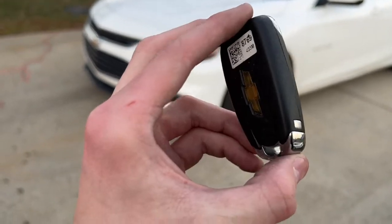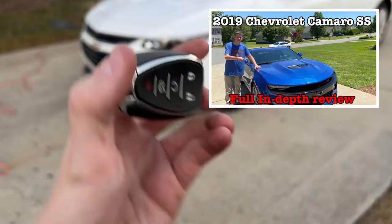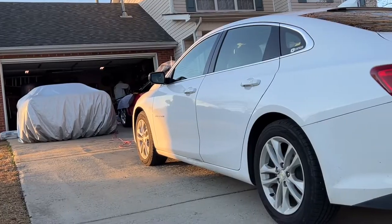By the way, I covered this exact same key fob in my 2019 Chevy Camaro SS review. If you haven't seen that, I'll leave a link in the description box down below or as a card in the top right corner.